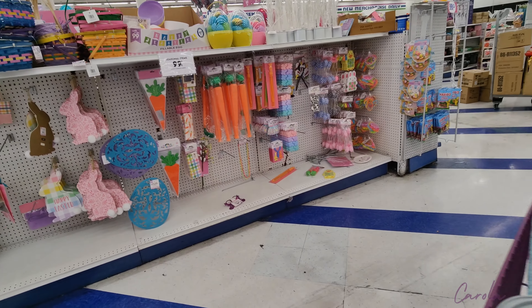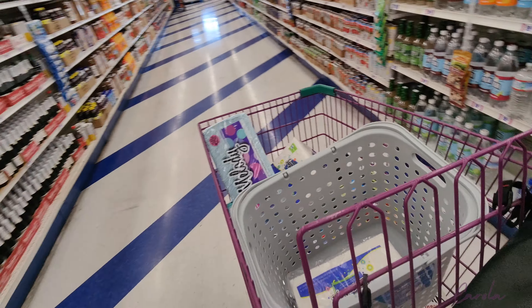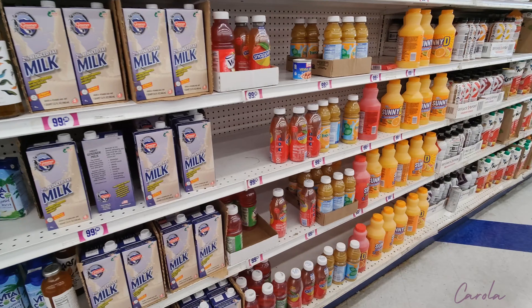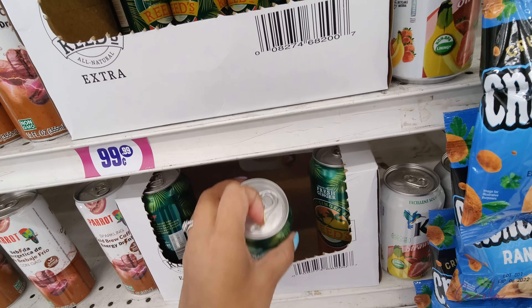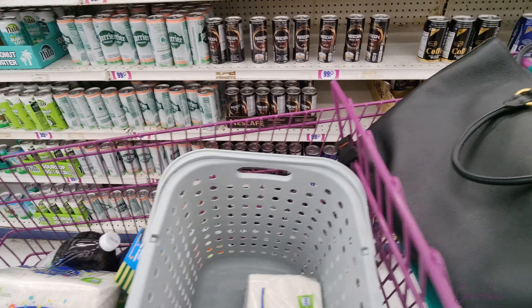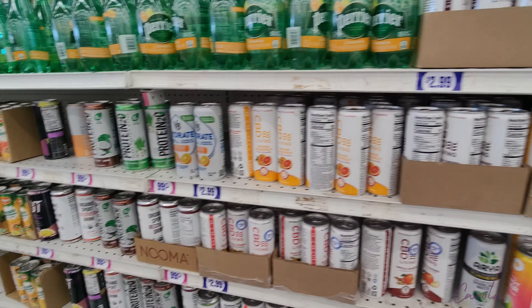Whenever I come to this store I like browsing the beverage section because they usually have good deals — like cranberry juice for $1.99, Martinelli individual ones, coconut water, and Sunny D. I was actually looking for this one: Reeds ginger beer, hopped grapefruit flavor, and it's 99 cents each! Over here they also have Arizona cans, energy drinks, and sparkling water.